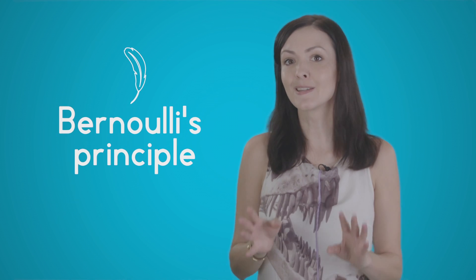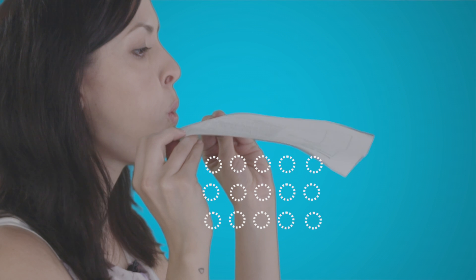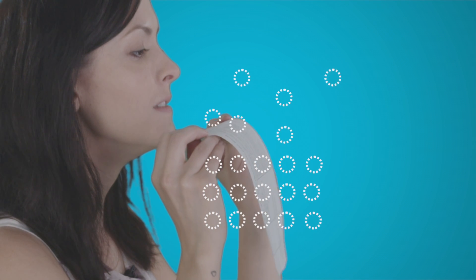This is based on something called Bernoulli's principle, which states that a speed difference must be accompanied by a pressure difference. Planes use similar aerofoil designs to generate lift. You can see this pretty simply just with a sheet of paper — if you hold it up and blow over the top, the paper will lift up. That's because the air below the paper is unchanged, but blowing over the top disrupts the air molecules and creates this difference in pressure. Also, it's a great on-the-fly party trick.